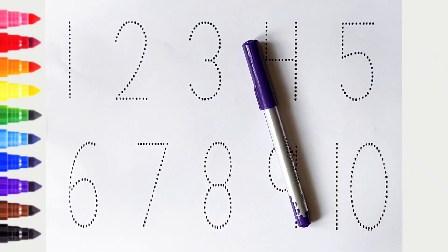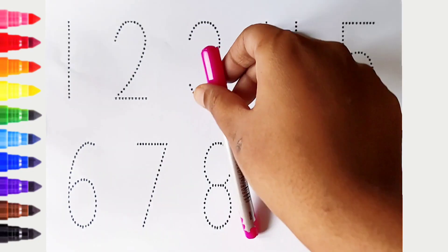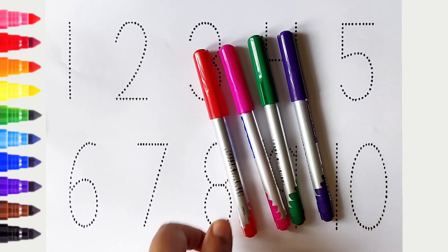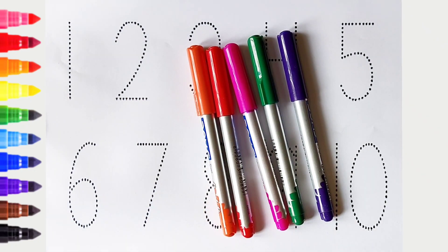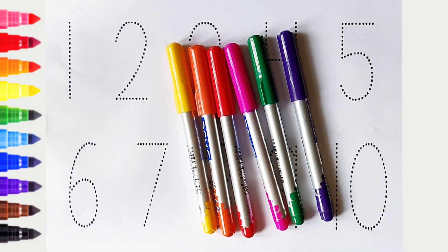Violet color, green color, pink color, red color, orange color, yellow color, brown color.